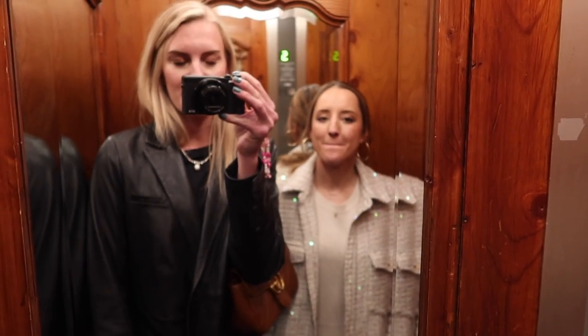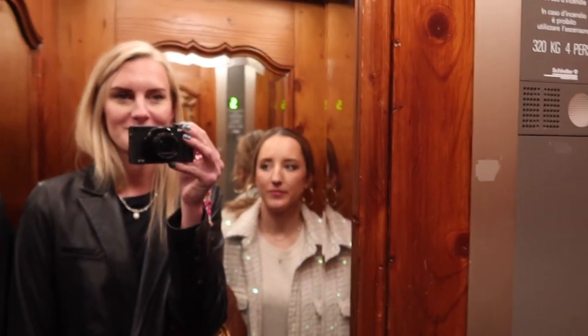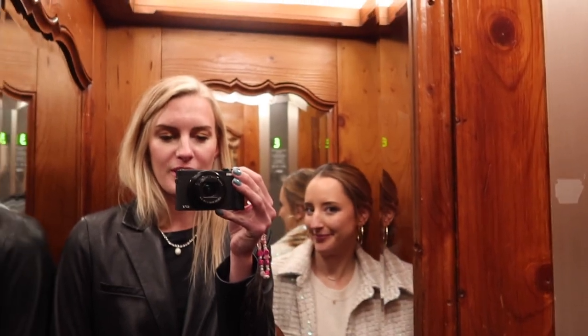We just finished dinner - I'm extremely full. We couldn't film in there, it was too weird. Grace still has to pack and I need to take off my makeup. Good night!